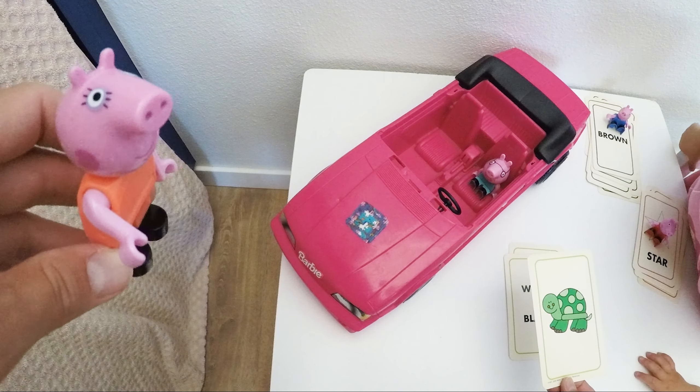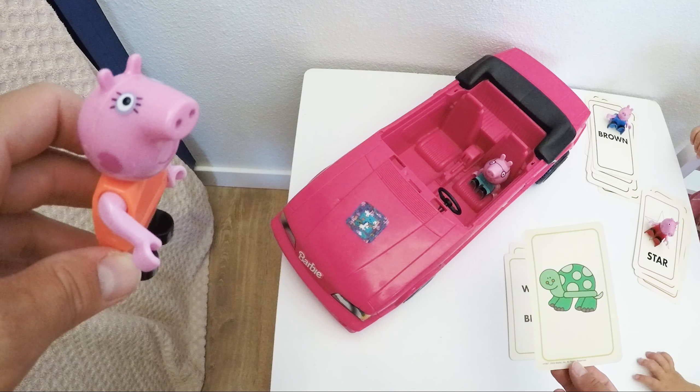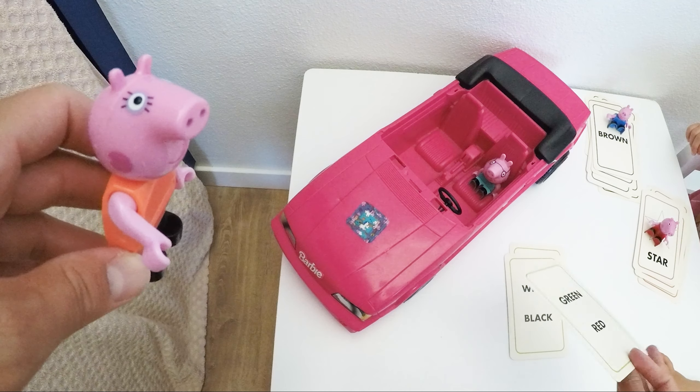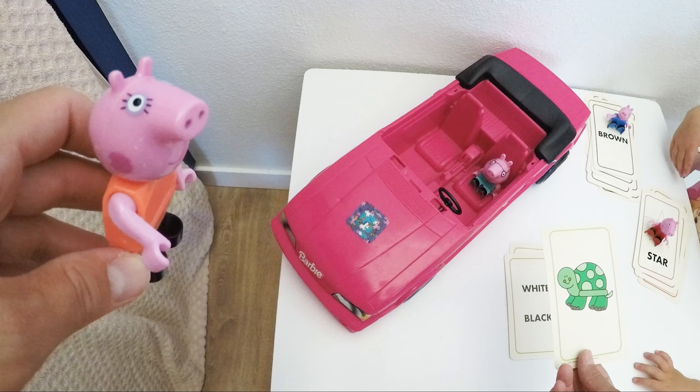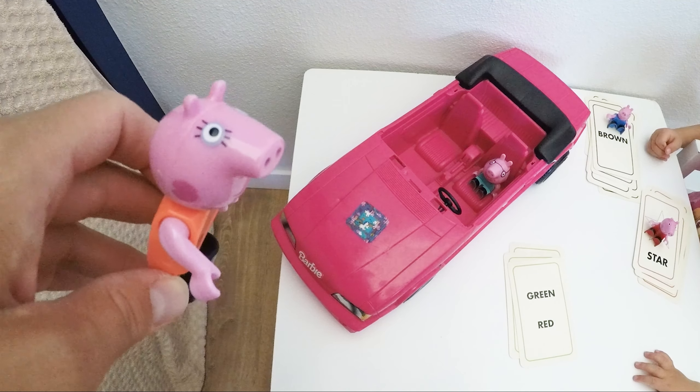A beautiful turtle! It's green. And what is the other color? Maybe the toenails? Are they black? Oh no — the cheeks! It has red cheeks. Green and red — that was tricky!